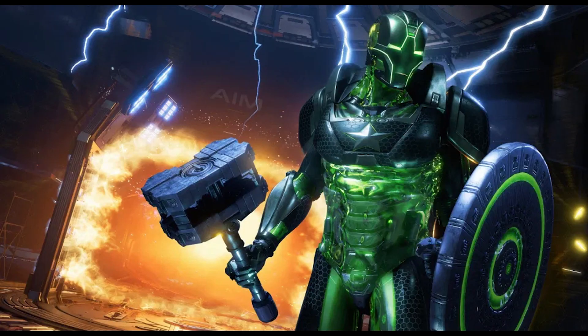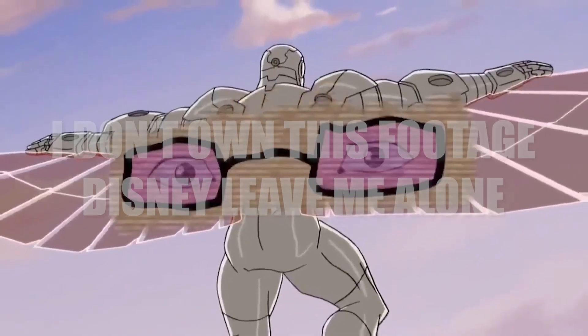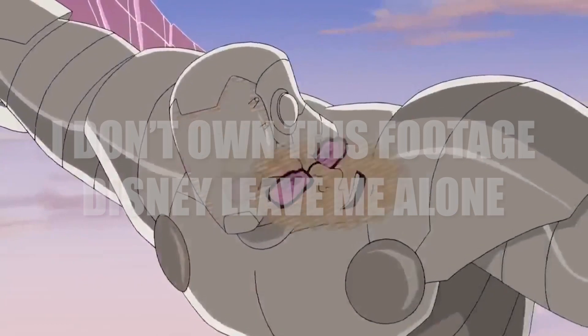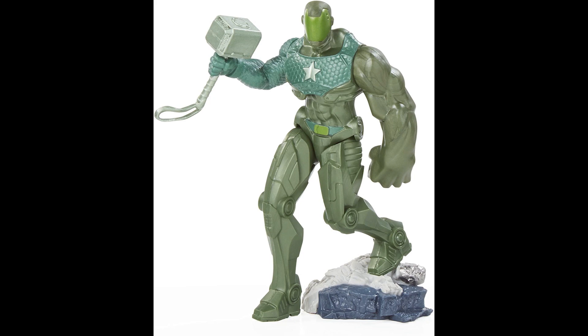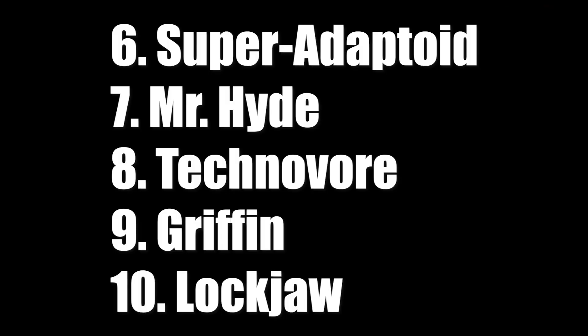Number six — I would like to see the Super-Adaptoid in figure form. It could be the Gamerverse version from the Avengers video game or the comic version. He copies the Avengers' powers, so they could use a ton of reuse with Captain America's shield, Thor's hammer, and alternate arms — like they did for the Squirrel Girl wave or the Absorbing Man wave — to give him posing options with a Captain America arm, Iron Man arm, or Hulk arm. That's why Super-Adaptoid is number six.